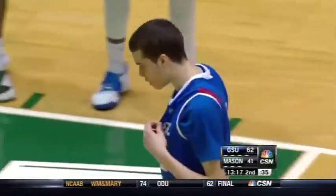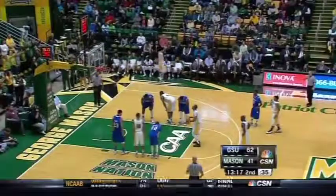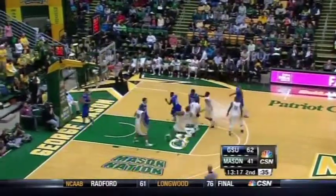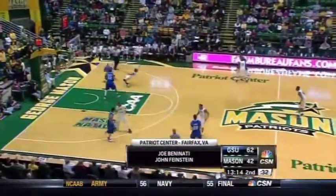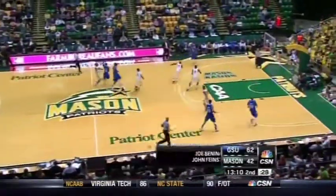Joe Beninati along with John Feinstein today. As Richardson checks out with the three personals. It's Georgia State and George Mason, their only get-together of the season, with Georgia State cruising by 20.